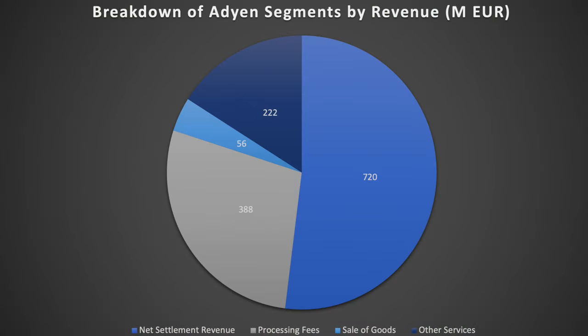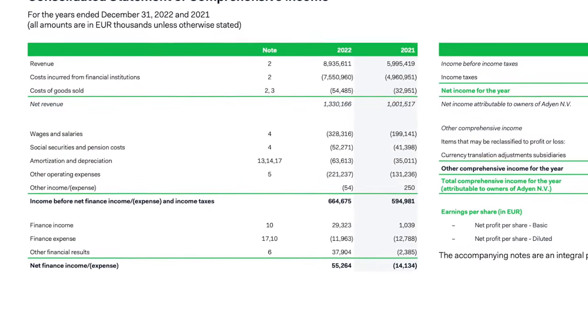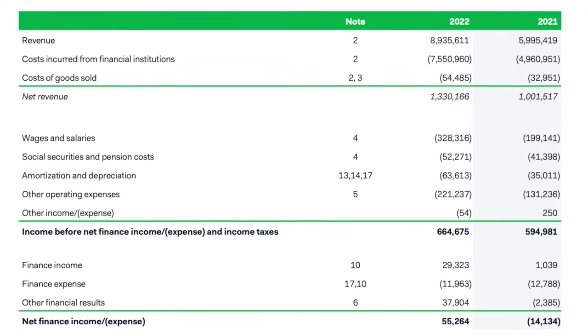Revenue comes from four segments. Settlement fees — that's the 0.2% chunk for processing transactions. Processing fees — Adyen sells these as cost-plus, and both settlement and processing are transactional fees. Adyen has to pay out banks, so financial reports show gross settlement fees, then the cost to the banks, and then net settlement revenue. They also have sale of goods — like payment terminals for physical locations — and then 'other,' which covers things like consulting fees.